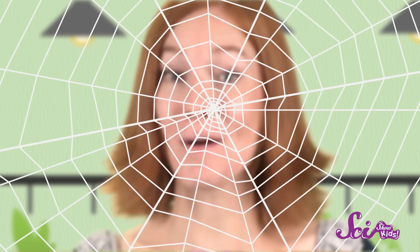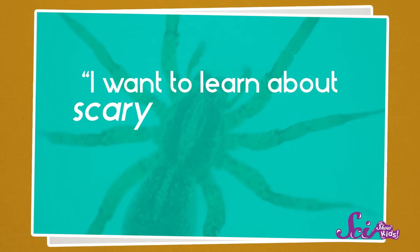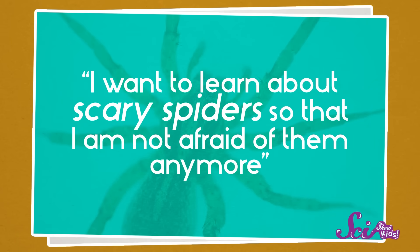Hi guys! We just came across this spider web — look how pretty it is! You might know some kids or adults that get kind of nervous or even afraid around spiders. In fact, one of our four-year-old viewers is kind of afraid of spiders, too. But she knew exactly what to do. She wrote us and said, 'I want to learn about scary spiders so that I'm not afraid of them anymore.' That's a great attitude! Knowledge is power! So let's all see what we can discover about spiders.